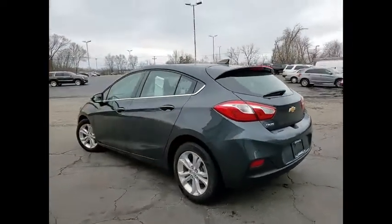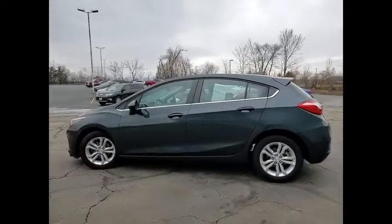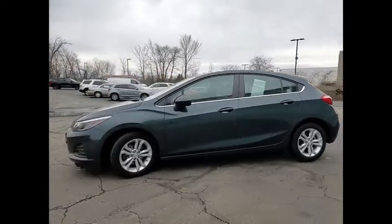Rear window defroster. This isn't just a vehicle, it's an experience, so stop in for a test drive today.